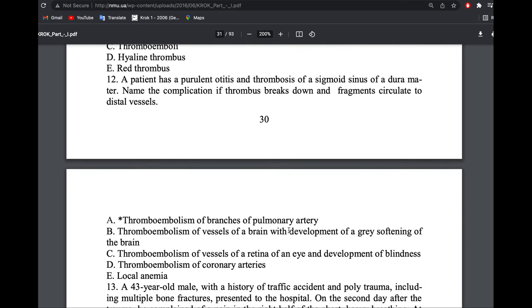A patient had purulent otitis and thrombosis of the sigmoid sinus of the dura mater. Name the complication if the thrombus breaks down and fragments circulate in the vessel. A thrombus is fixed in one place; an embolus circulates freely in the blood. If an embolus comes from a thrombus, it is called a thromboembolus. Emboli can also be air, gas, or fat.